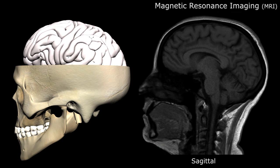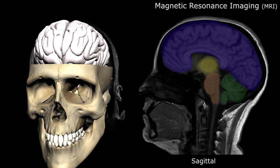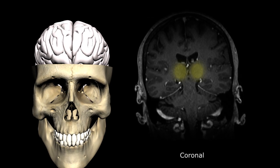This is a sagittal MR image of the brain, clearly demonstrating the thalamus and its relationship to the cerebrum, cerebellum, and brainstem. On the coronal image, we again visualize the centrally located thalamus serving as a connection hub between the cerebrum, cerebellum, and brainstem.